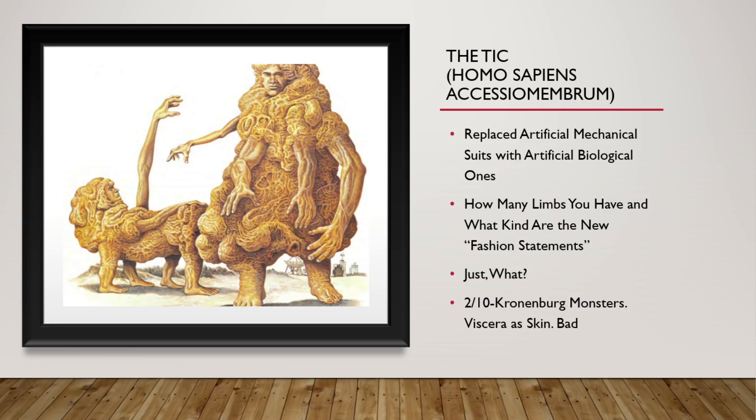These are the Tick. They replaced their mechanical suits with artificial biological ones. How many limbs some people have is a fashion statement. Just — what? 2 out of 10. They're Cronenberg monsters. They've got viscera as skin. They're very bad. I don't like them. We're moving on.